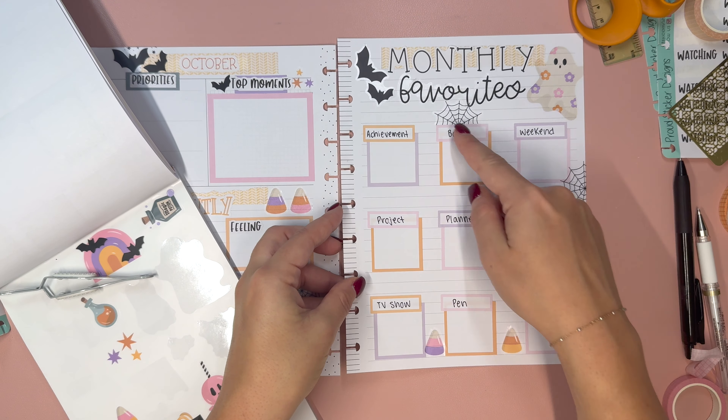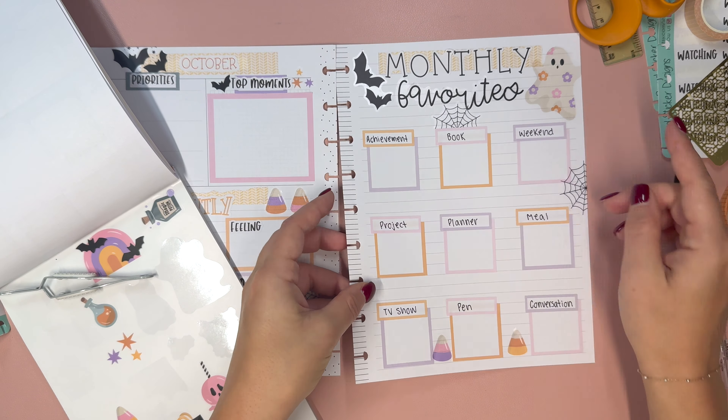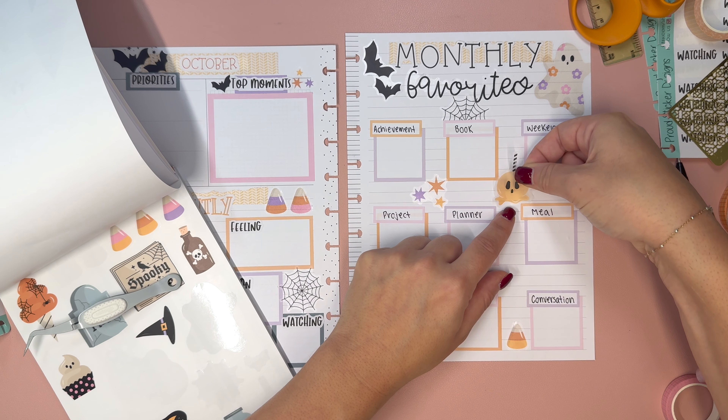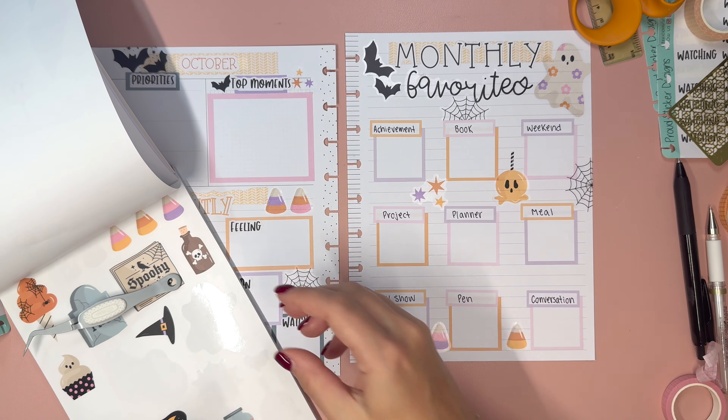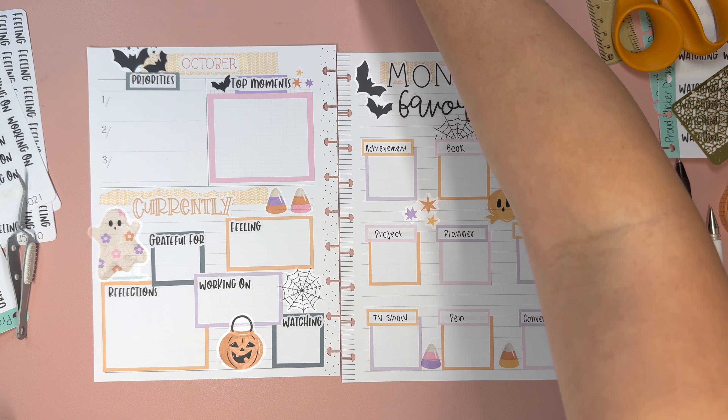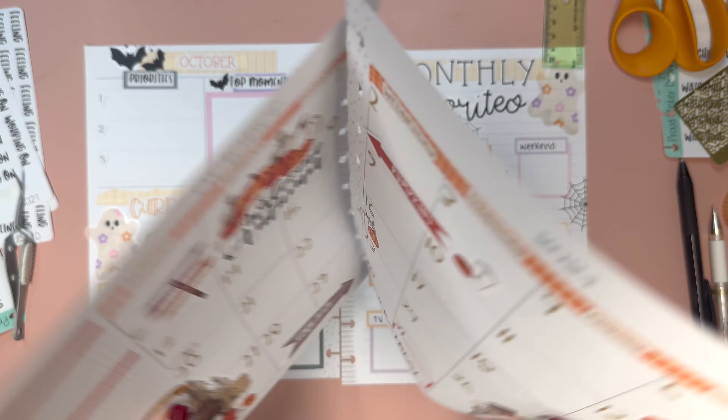She gave me free range to choose these. Project — because I know that Courtney has been working on a lot of home projects. I need to pull out my page to see what I did. I did achievement, book, day — I think we're going to do 'planner', like what's your current favorite planner. Let's do a meal.